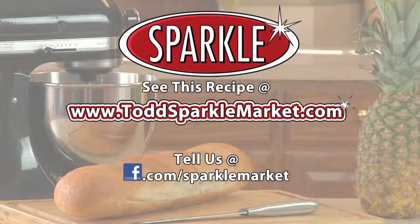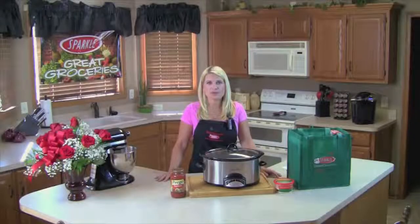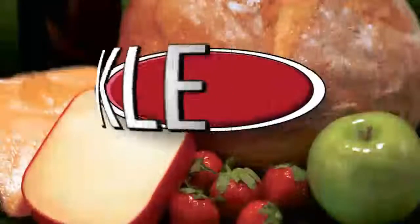Remember, you can always see this recipe made on the web at www.ToddSparkleMarket.com. Try it out and tell us what you think on our Facebook page, Facebook.com/SparkleMarket. I'm Jen from Todd's Sparkle Market with another segment of Great Groceries. Thanks for watching, see you next week.